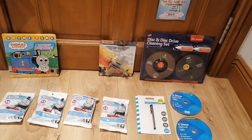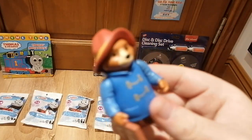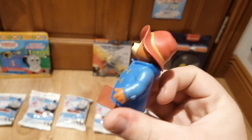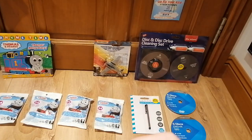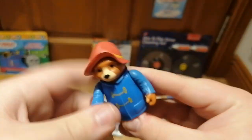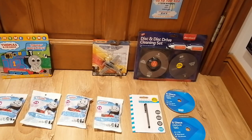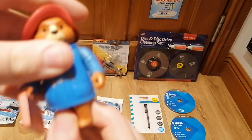Now it's time to get Paddington opened. I got Paddington unboxed and here's what he looks like — pretty cool! You can move his head, his arms, and his feet move too.